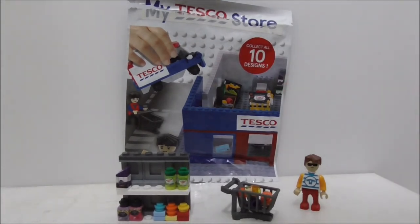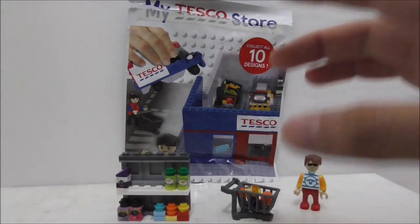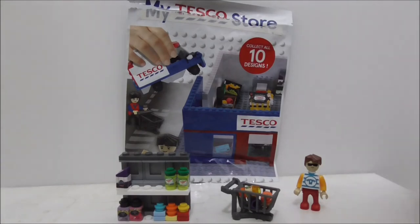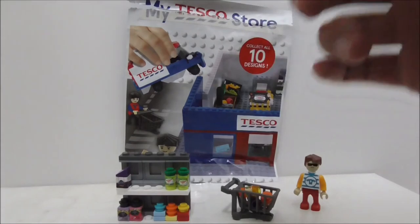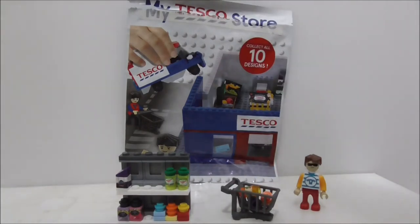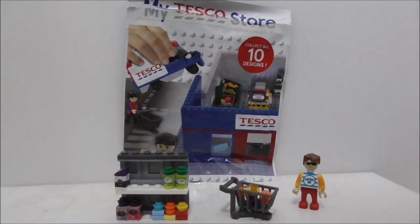If you have this set, just keep it. If you find it online, don't buy it because it's pretty expensive. If you want to buy it, try the Facebook group for the My Tesco Store. I'll put a link to the official My Tesco Malaysia website and all my social media in the description. Thanks for watching and I'll see you very soon!